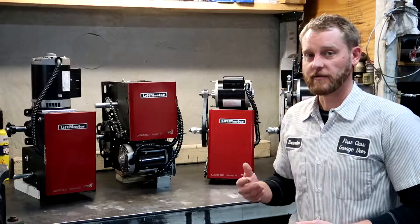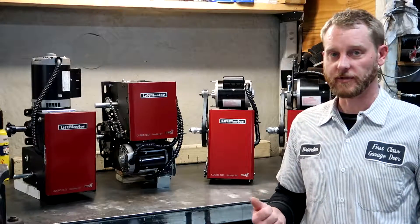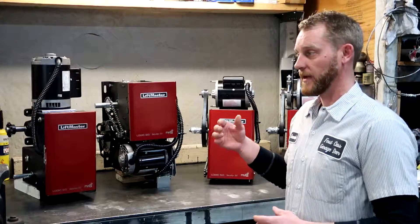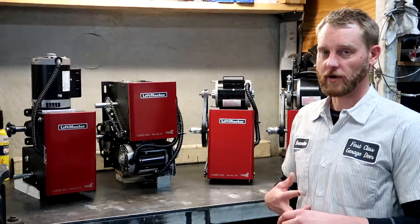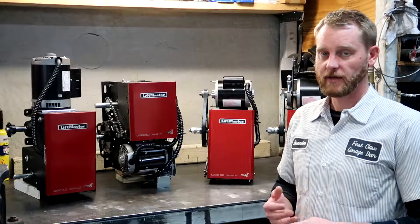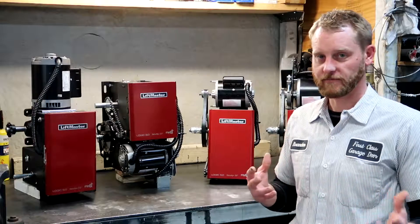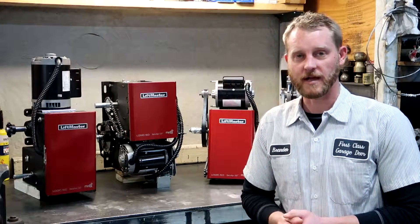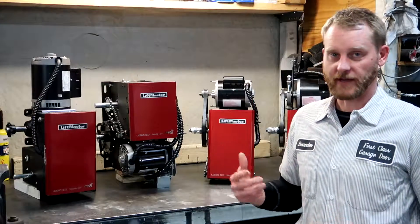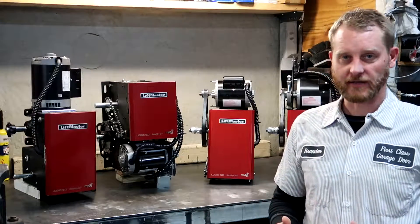Once you determine the power requirements, then the most important thing is usage — how many times a day, how many times an hour the door goes up and down. The most accurate way, if you have a logic machine with a built-in circuit board: Liftmaster's Logic 3, Logic 4, and Logic 5 have a life-of-operator counter. It counts the number of months the operator has been installed and the number of cycles within that time period. Pull the cycle count, divide it by the number of months the operator has been in service, and that gives you your monthly usage — you can further break that down to daily and then hourly.